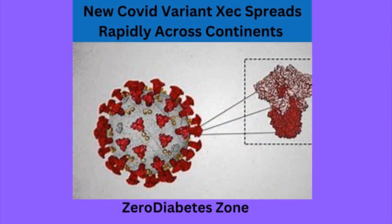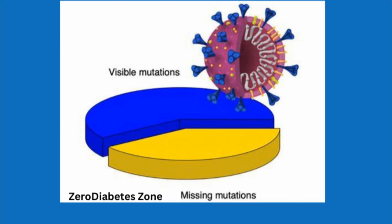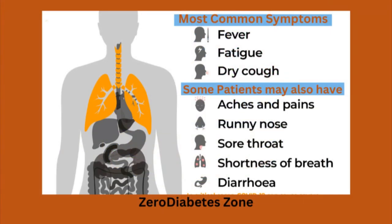The XEC variant is the latest strain of the COVID-19 virus. Variants occur naturally as the virus mutates, but each one brings its own challenges in terms of symptoms and spread.